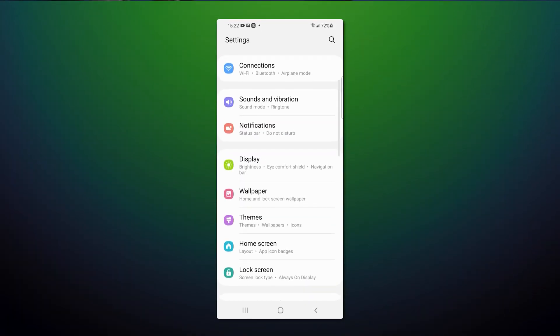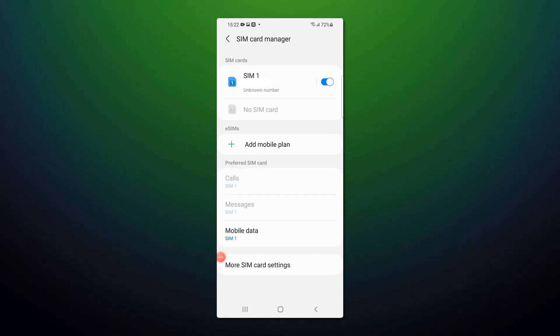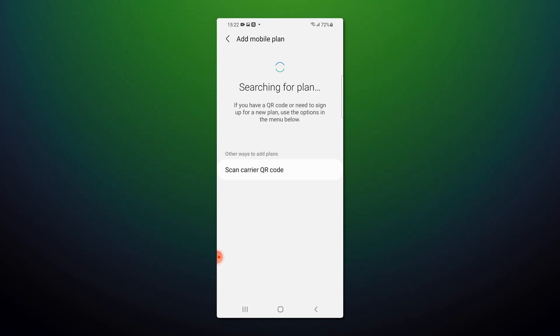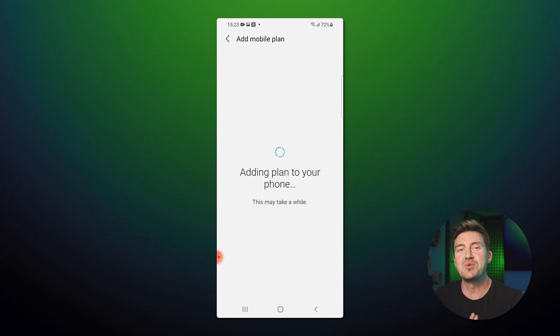For Android, the steps are pretty similar. Start with the Settings menu, move on to Connection, then SIM Manager, and Add eSIM. Now you can scan the QR code or manually add the activation code, and it's done. Just don't forget to switch to your new eSIM in the mobile data settings.